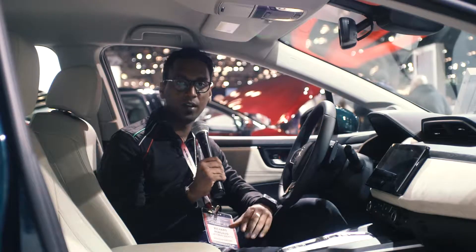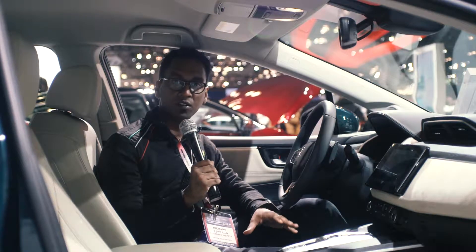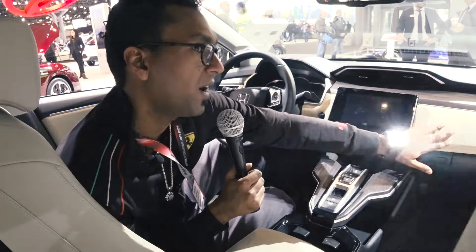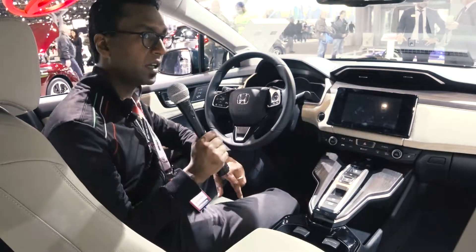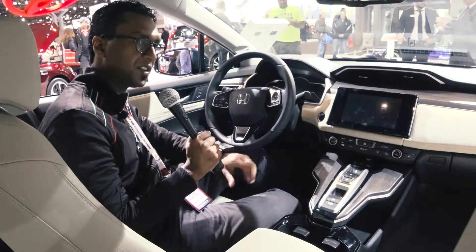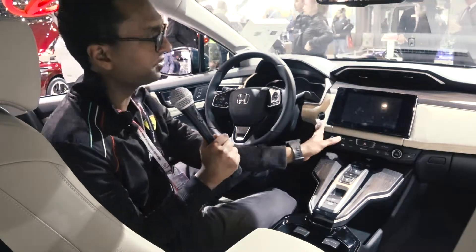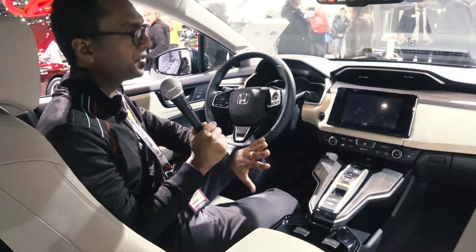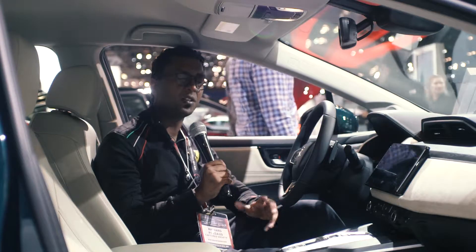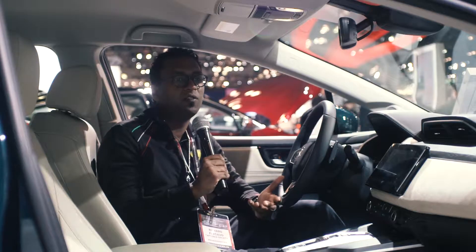Taking you inside the Honda Clarity, we can see that the vehicle's interior is designed specifically for this vehicle, just like the Insight. The dashboard features wood and what feels like Alcantara accents, which is very nice for a car in this price category — you never really see Alcantara on vehicles of this type until you start venturing north of about $50,000. The Alcantara suede-like material gives the dashboard a very organic feel, which is very fitting to the environmentally conscious nature of this car.